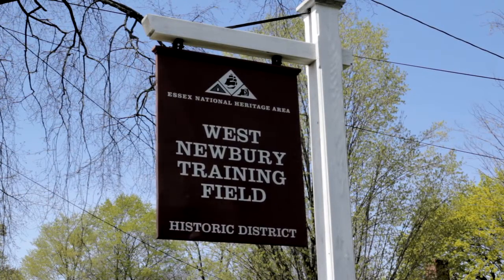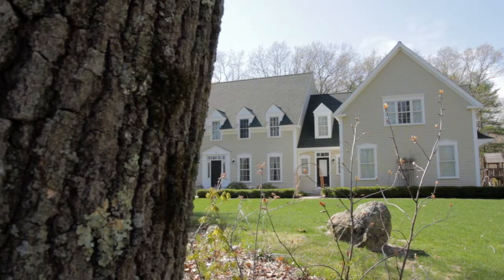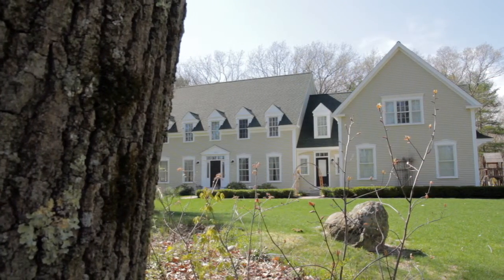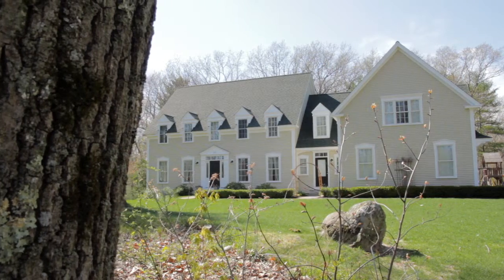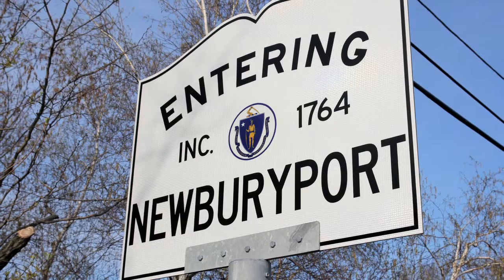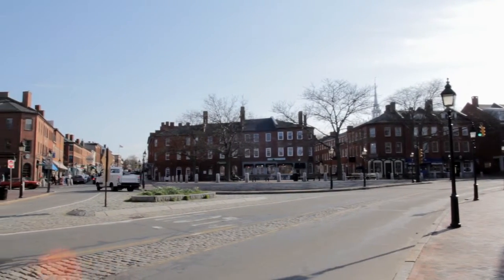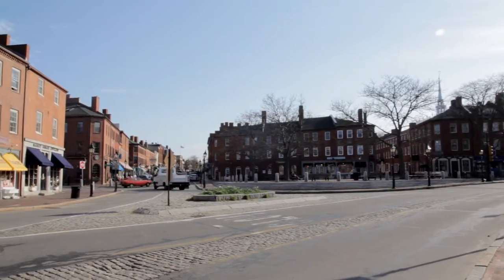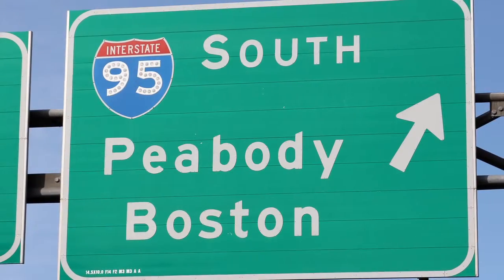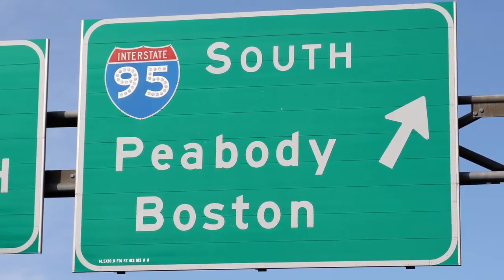Welcome to the historic town of West Newbury, Massachusetts, where we find this delightful two-story four-bedroom home. Often referred to as a village of Newburyport, this serene location is just five minutes from downtown shopping. With easy access to Route 95, you can be in Boston in approximately 35 minutes.